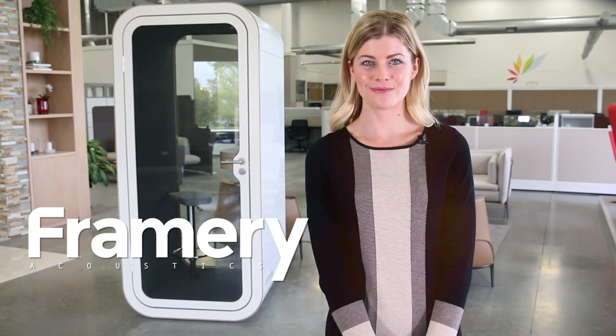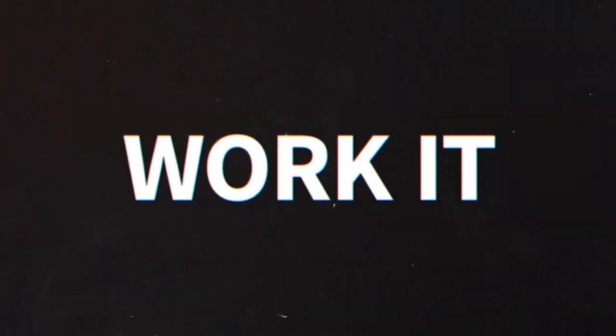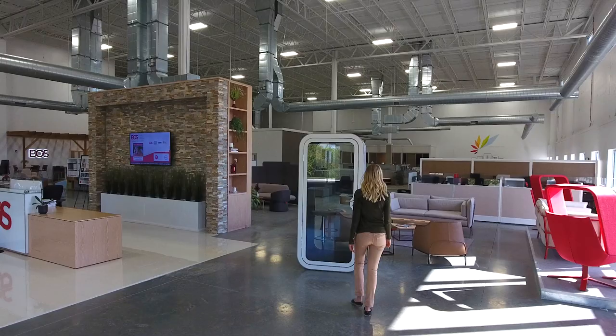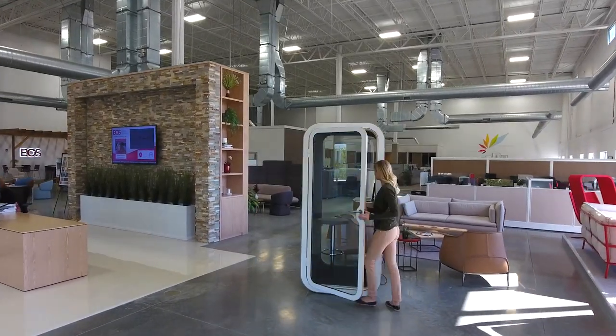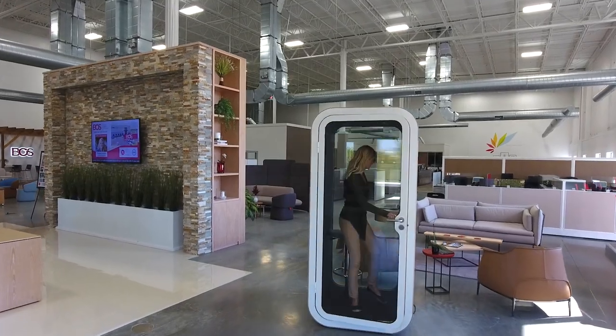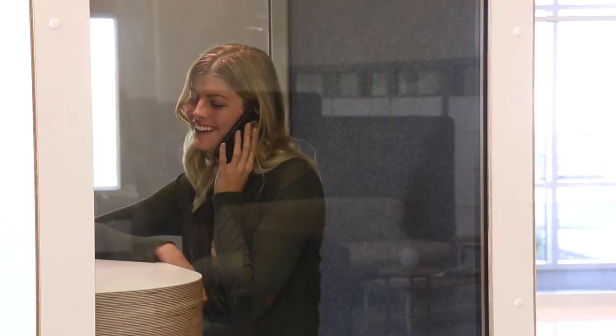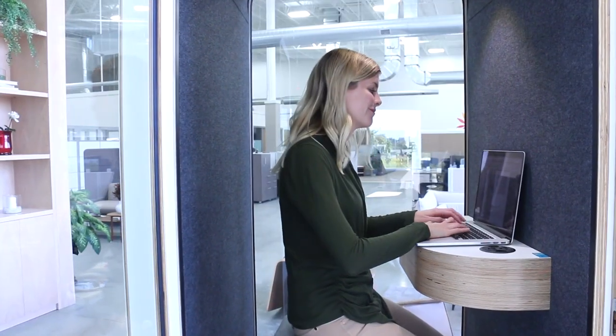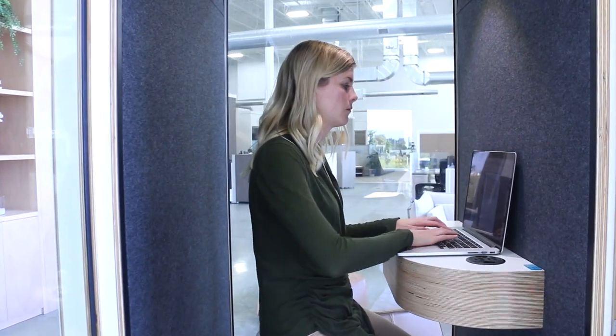Meet Framery O. The Framery O is a freestanding privacy booth that allows users to enter a secure, soundproof, and personal space within the open office — perfect for making important calls, participating in video conferences, and having quiet space to focus on demanding tasks.